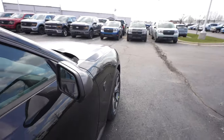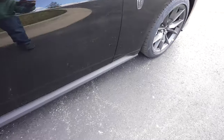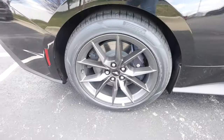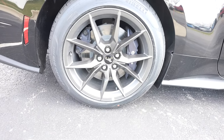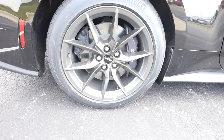Blind spot monitoring is included, passive entry on both doors, and there's a beautiful side applique. Again, massive wheel and tire setup — this thing is insane. Out back we've got 275/40R19s.